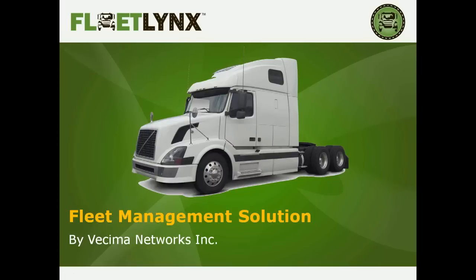Today our presentation is on a new product called Fleet Links — actually a grouping of products. Fleet Links is brought to us by Vesema Networks, Inc., and is designed for vehicles, trucks, and equipment in the field, focused on efficiencies, tracking, and providing information and feedback from the field. It is unique — it is not simply a GPS product — and there are a lot of applications that can be beneficial across the board.